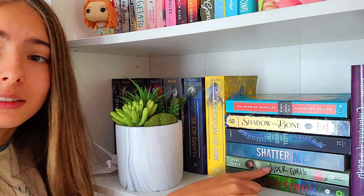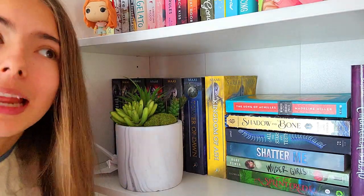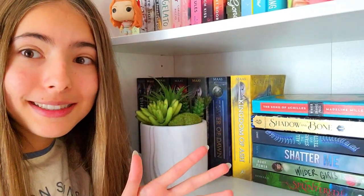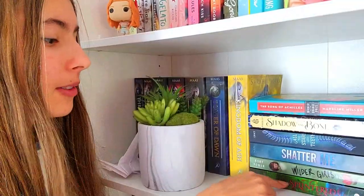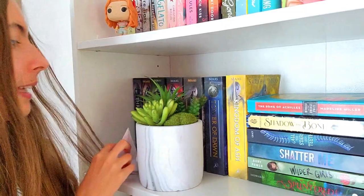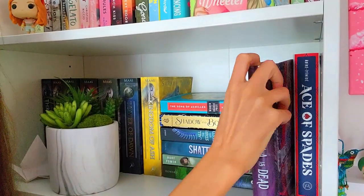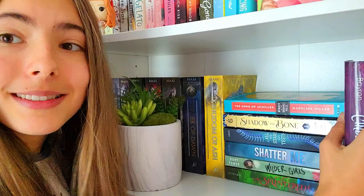Wilder Girls — did not like. Splintered, which is like an Alice in Wonderland retelling, and I love retellings. A different Alice in Wonderland retelling is actually my favorite book ever — Heartless, which everybody knows I love. Splintered isn't that popular, but I got it because it was an Alice in Wonderland retelling, and I haven't read it yet. Over here we have Cinderella is Dead — kind of overrated in my opinion, but my sister loved it. It was good though. I love Constance.